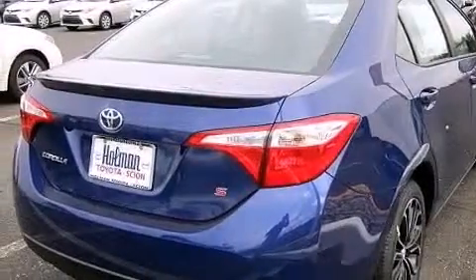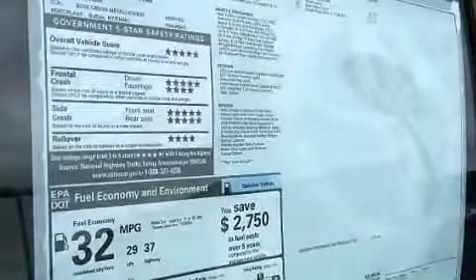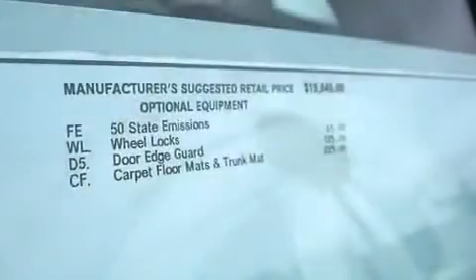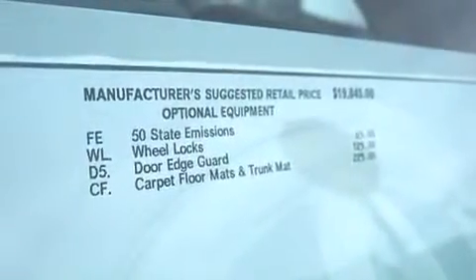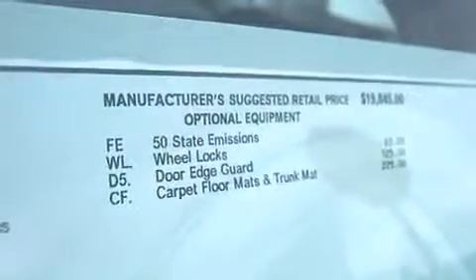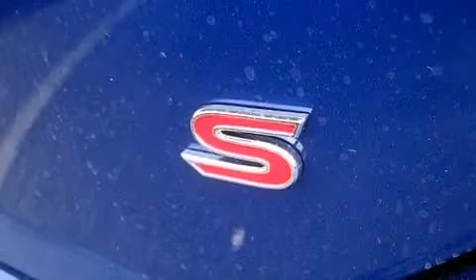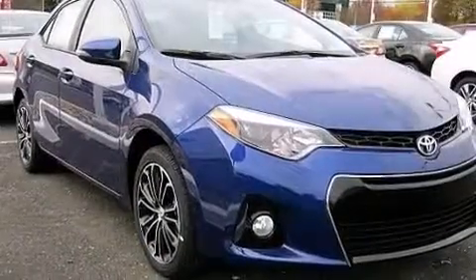The following features are also included: air conditioning, a pass-through rear seat, cruise control, a six-speaker audio system, a leather-wrapped steering wheel, front multi-stage airbags, rear seat childproof door locks, steering wheel mounted controls, full-power accessories, and an auxiliary power outlet.